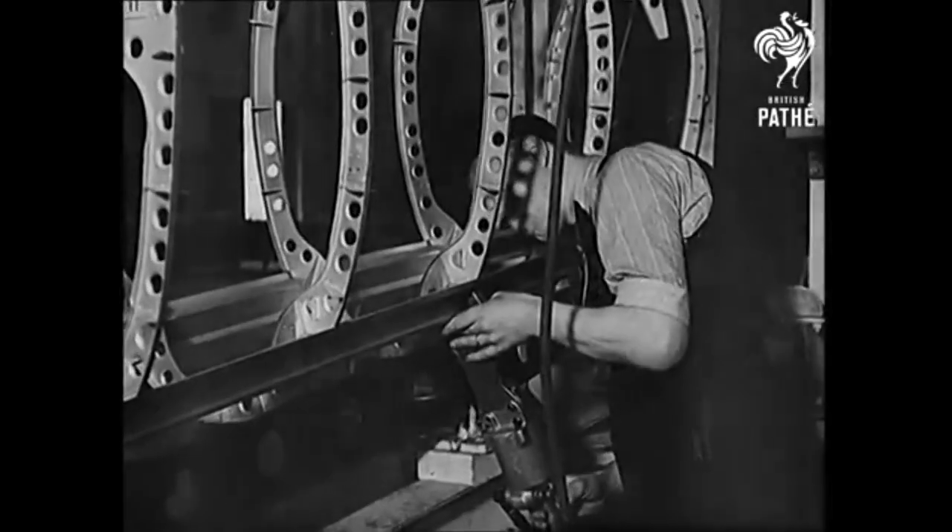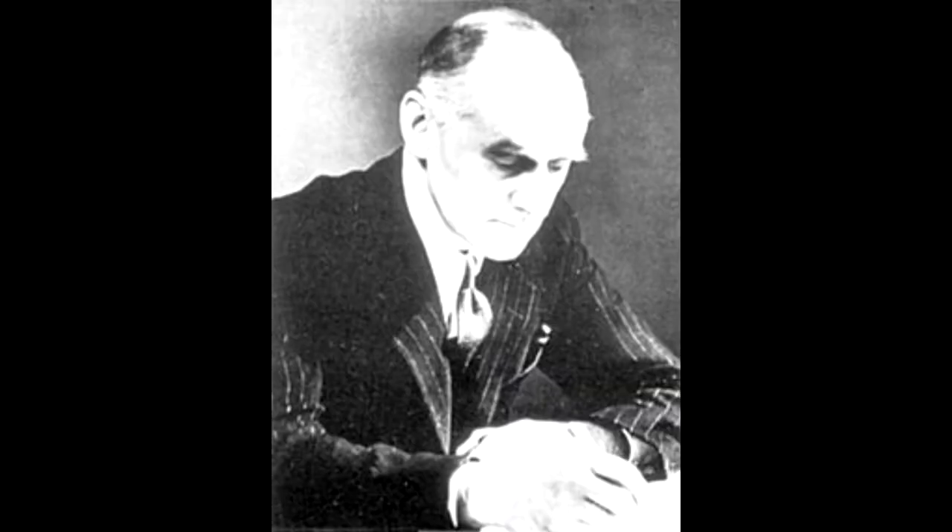The Spitfire was designed by R.J. Mitchell until his death in 1937. R.J. Mitchell was the chief designer at the Supermarine Aviation Works. After R.J. Mitchell died, his colleague Joseph Smith took over the position as head designer and continued to refine the Spitfire.